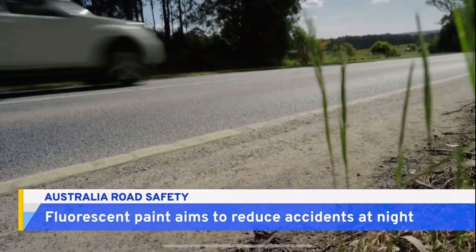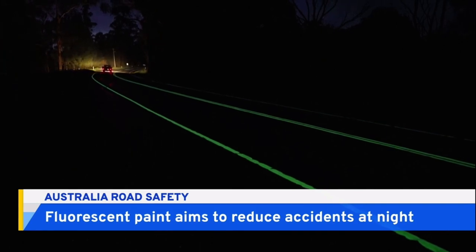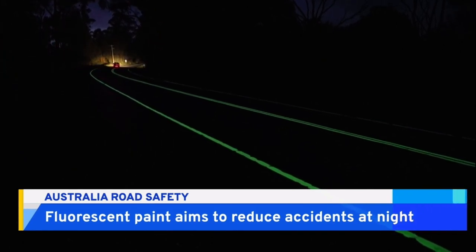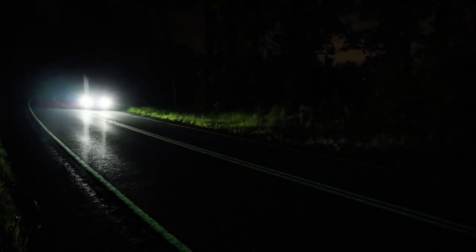A normal road by day, but bright and clear by night. These fluorescent road markings are lighting up rural roads in Australia's state of Victoria. The paint manufacturer Smarter Light is trying to reduce the number of night-time car accidents.